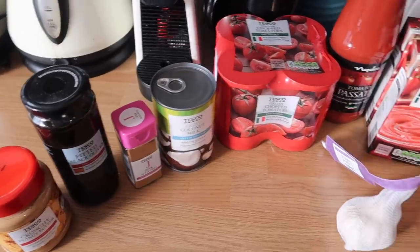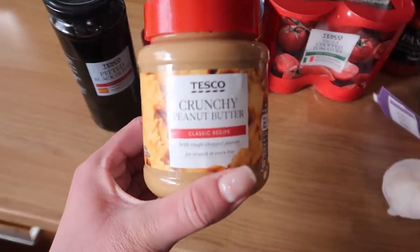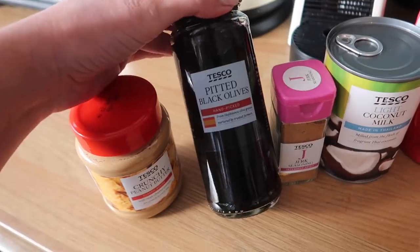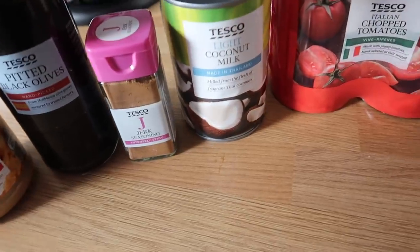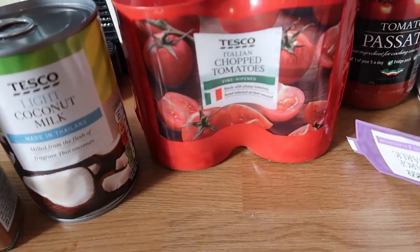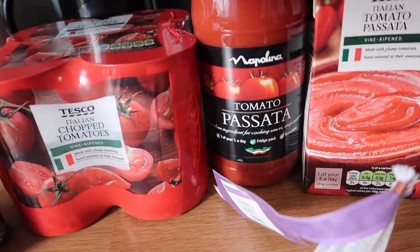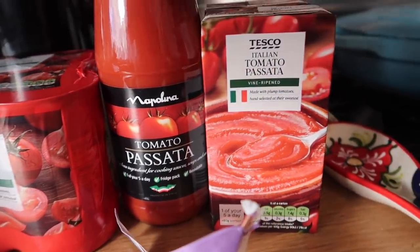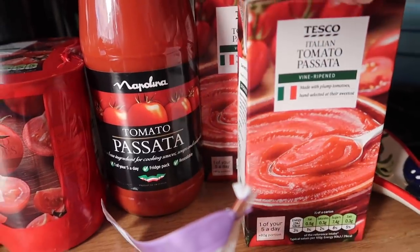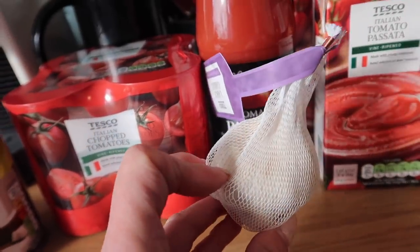That was all the meals for this week — check down below for the lunches too. Now on to grocery haul number two. Starting with the store cupboard items: I've got some crunchy peanut butter, some pitted black olives for a recipe, some jerk seasoning, light coconut milk, a four-pack of Italian chopped tomatoes, a big jar of passata because a recipe needs pretty much exactly that amount so no waste, then two smaller ones for other recipes, and a large garlic which I get pretty much every week without fail.